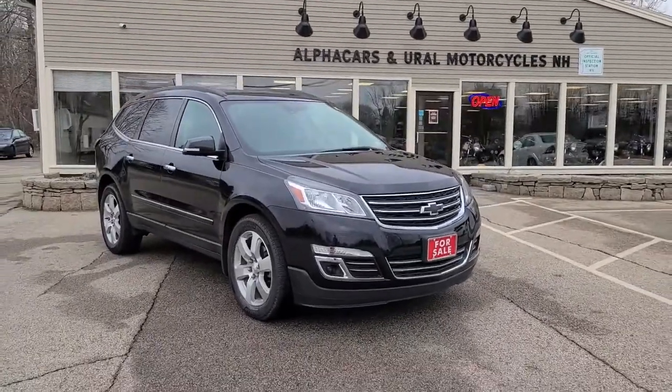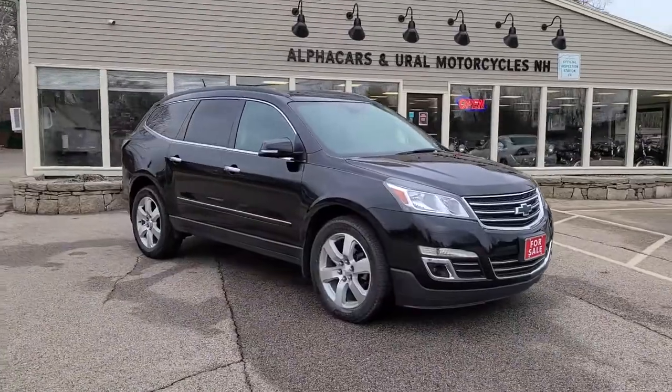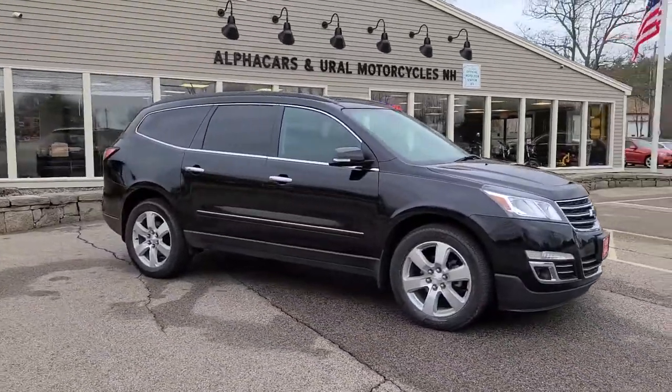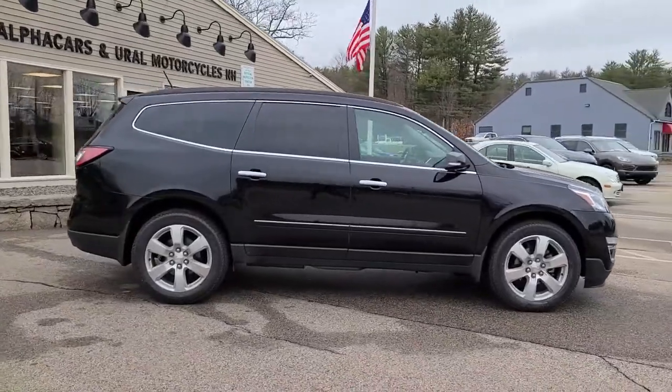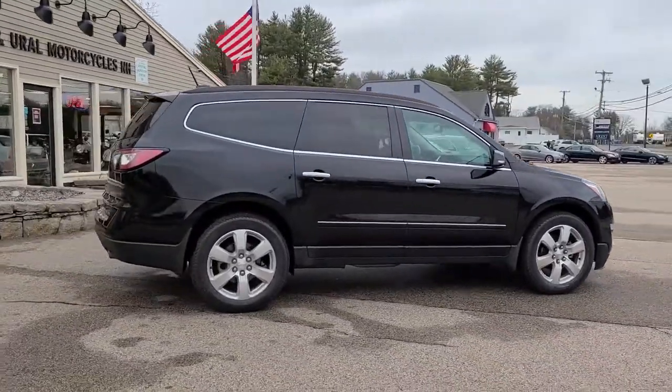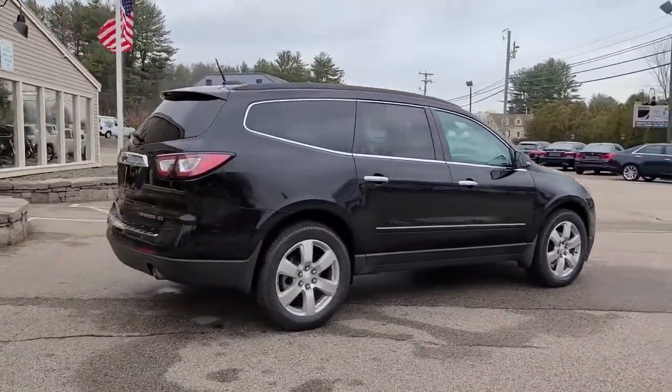This Traverse is showing just over 63,000 miles. If you would like to see a high-resolution detailed photo set, please reference the listing at alphacars.com. There you will also find a free included Carfax report verifying that this vehicle has had an accident and damage-free history.